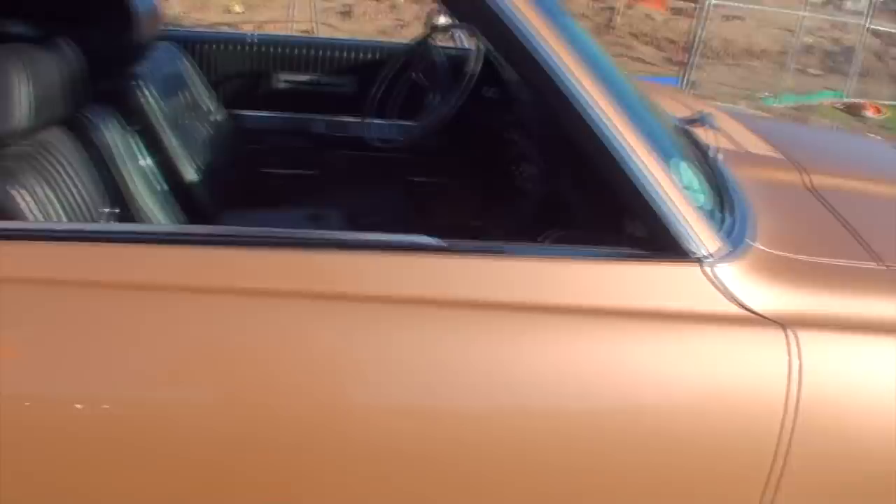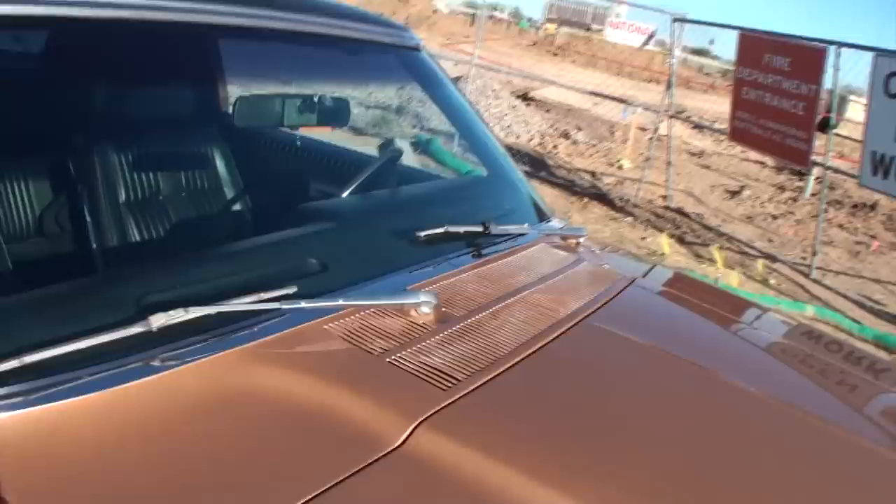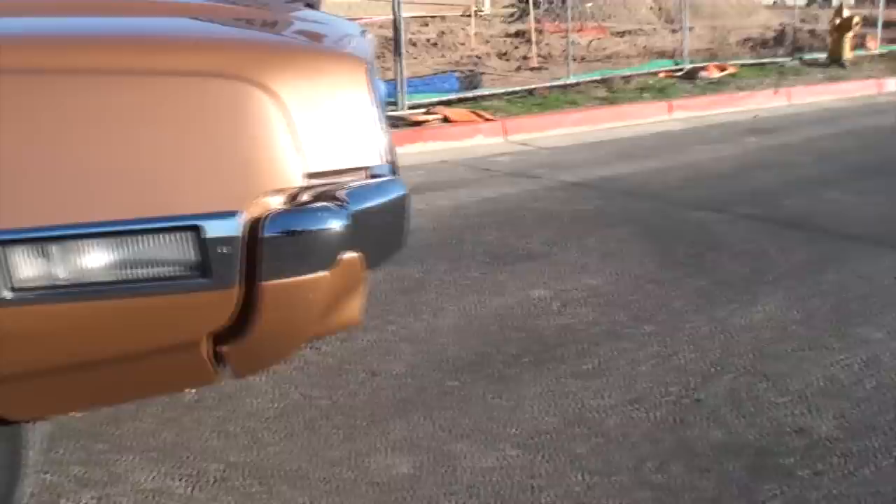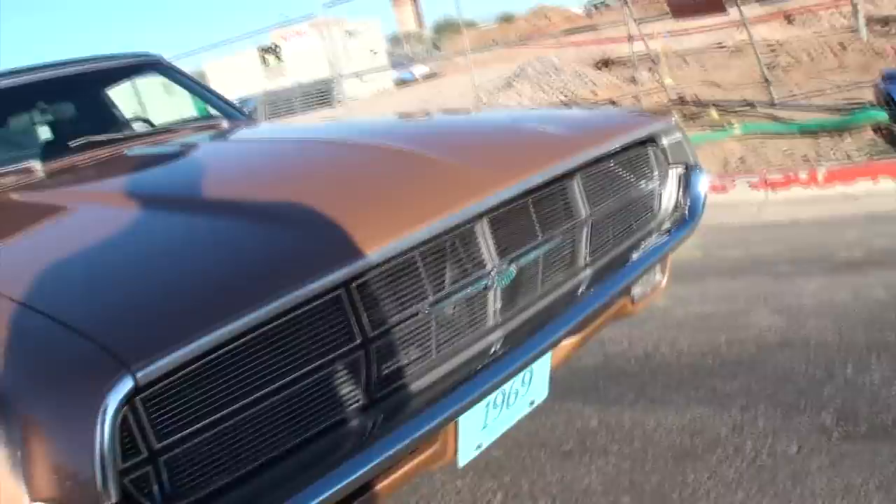Massive door. No mirror on this side. Beautiful tinted glass. Double ventilation as we come up to the front. That is one flat front end. Massive turn signal light. So when you turn, that comes on to light the side. Yeah, to light the side. So you're going to get massive lighting.